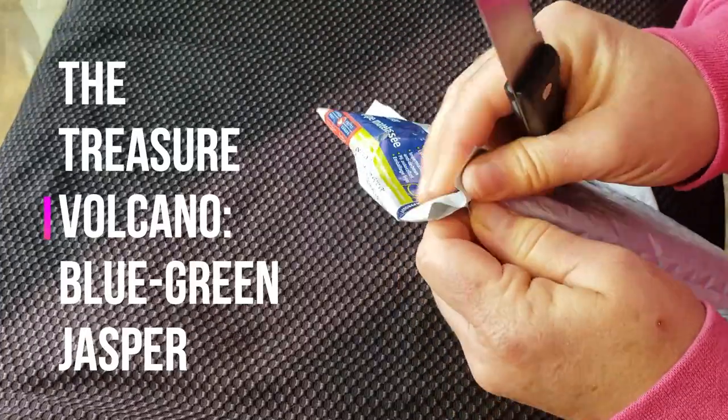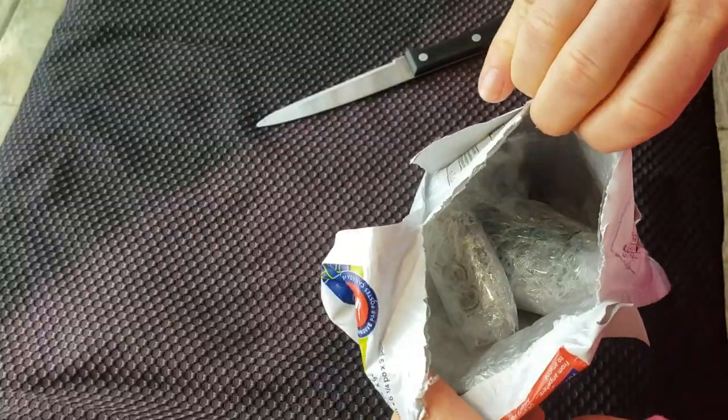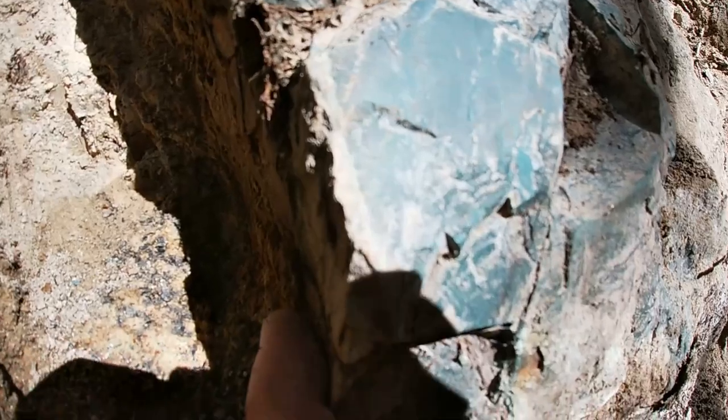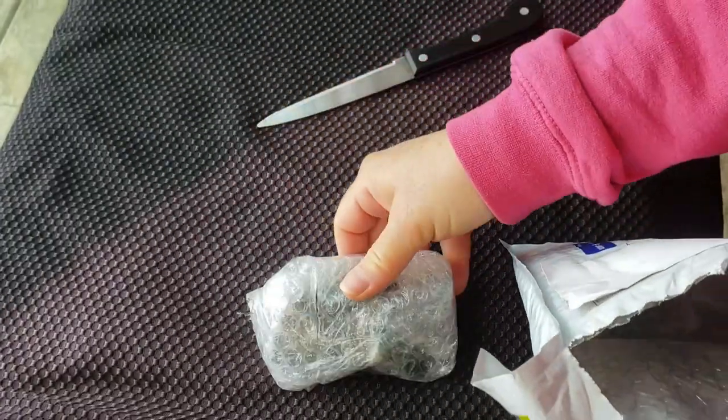It's finally here — more of it here. Unusual. Mystery jasper from the volcano.